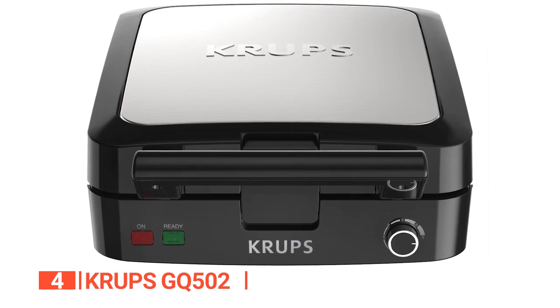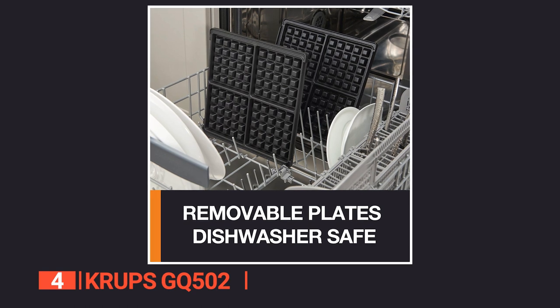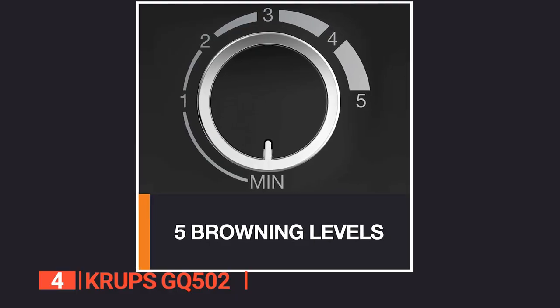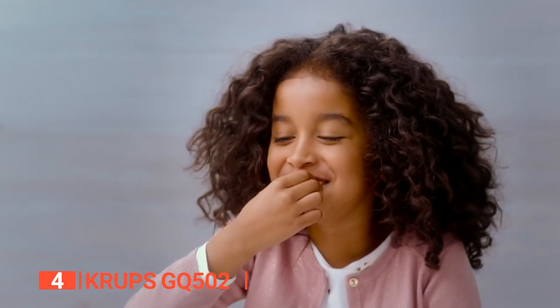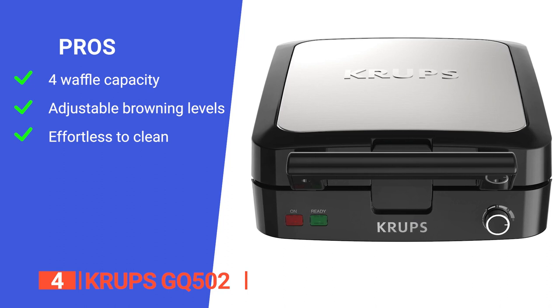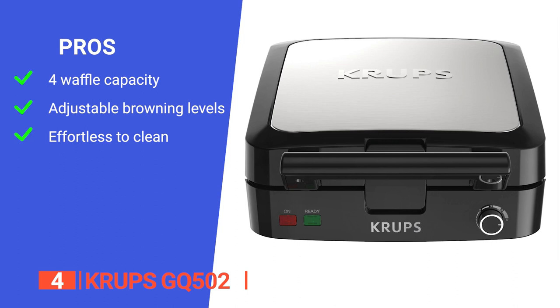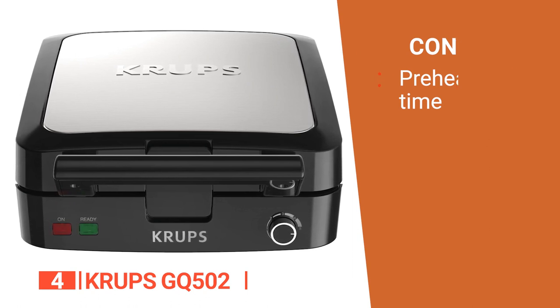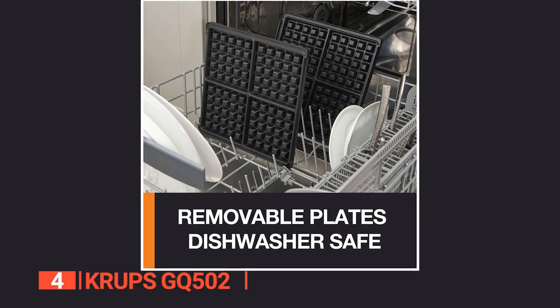What's more, the waffle maker's stainless steel housing provides a modern style, while the cord wrap and handle lock make it easy to store conveniently and compactly. The removable die-cast plates with nonstick coating ensures effortless food release and quick cleanup. Overall, the Krups Belgian waffle maker is a fantastic investment for anyone who loves waffles. Its pros are: it can make up to four Belgian-style waffles at a time, making it ideal for families or groups; it has adjustable browning levels for customization; and it has removable dishwasher-safe plates with a nonstick coating for easy cleanup. However, it can take a few minutes to preheat before you can start cooking, so you need to plan ahead. The Krups GQ502 is a great addition to any kitchen, providing the ability to make up to four delicious waffles at a time with adjustable browning levels and easy-to-clean removable plates.